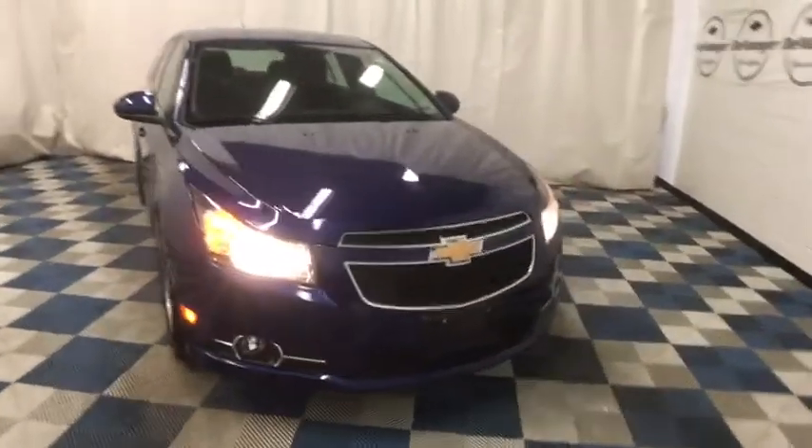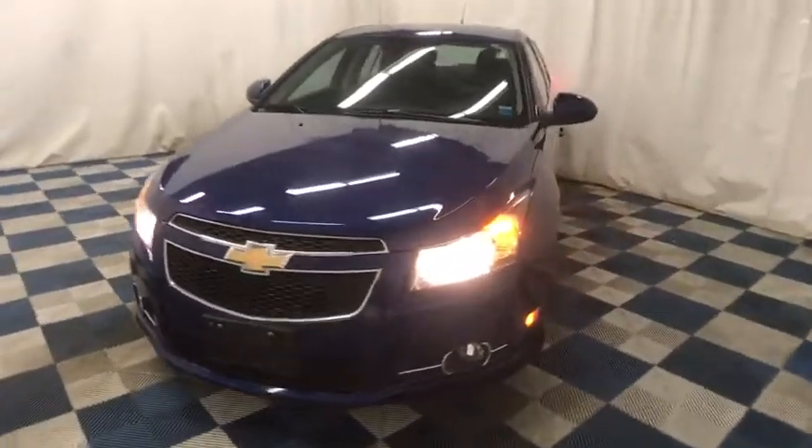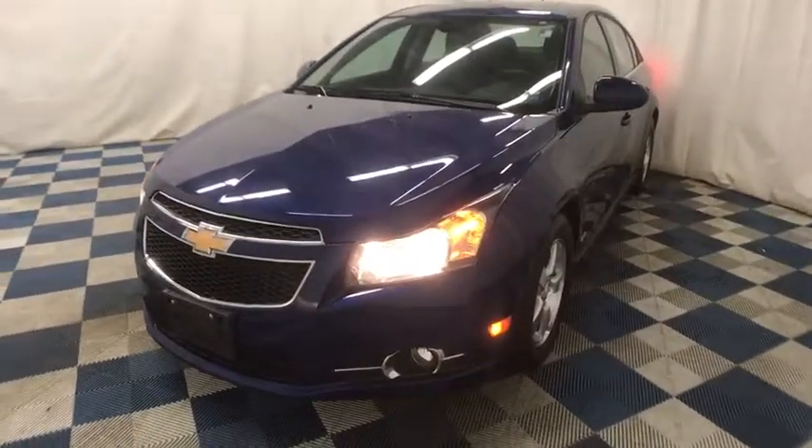The 2013 Chevrolet Cruze. The Cruze blueprint calls for more than you'd expect. This vehicle has less than 80,000 miles. Here are some of this vehicle's great options.